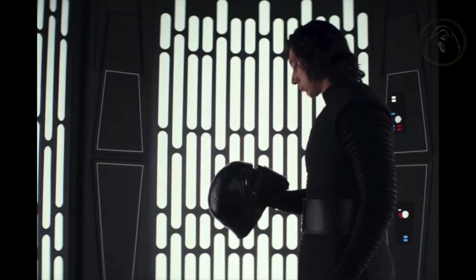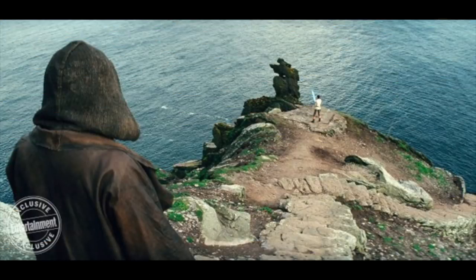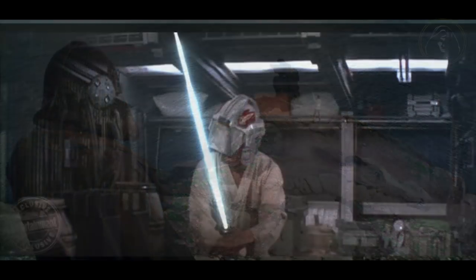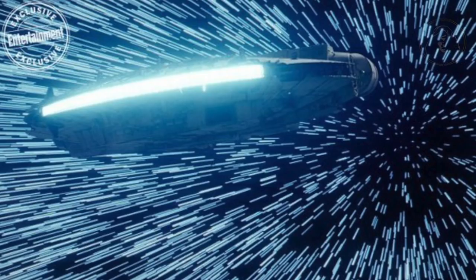This shot is of Kylo that we've seen a million times by now. Next, we have Finn and Rose, then Luke training Rey, with someone looming in the distance overlooking her training as she proceeds with the lesson — somewhat like how Obi-Wan did with Luke on the Falcon. Here's another picture of Holdo, and then the Millennium Falcon.